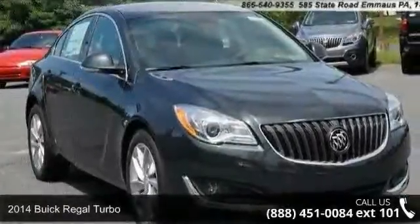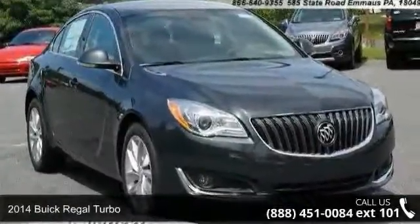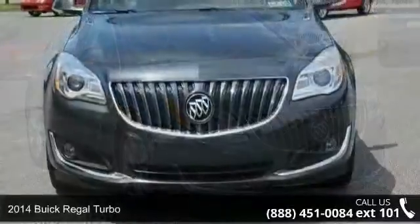Presenting the 2014 Buick Regal Turbo. This may be the set of wheels you've been looking for.